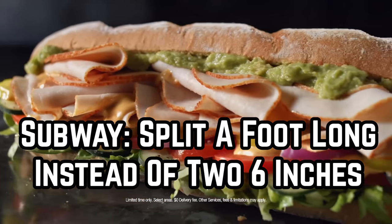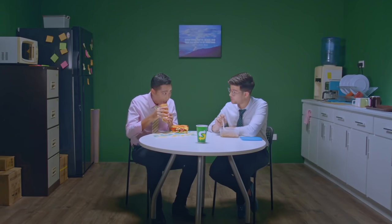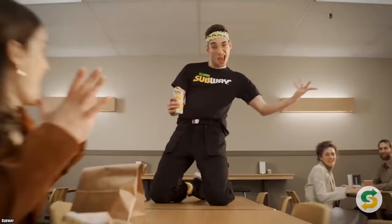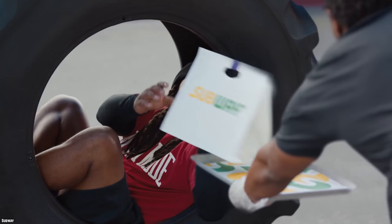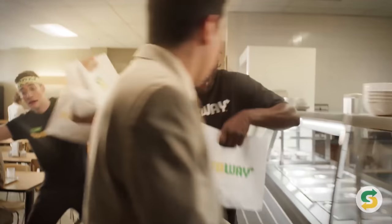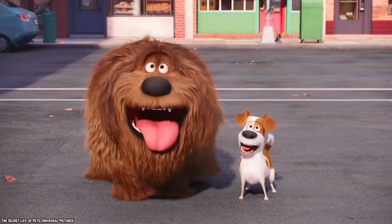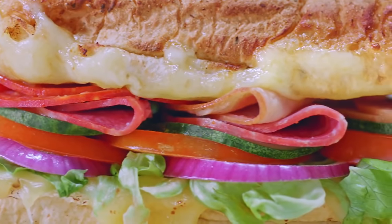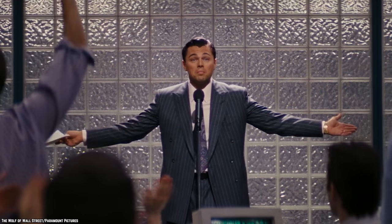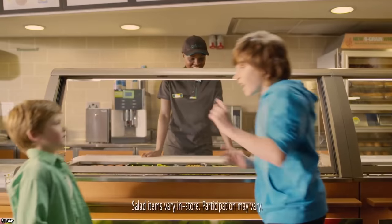Subway: Split a foot long. Instead of two six-inch subs, this hack will save you a pretty penny. Subway is the land of eating fresh, but you can also eat economically if you're a strategic eater. If you're going with a companion, split a foot long and save some cash — you both need to want the same bread, meat, and cheese, but then each person can add their own toppings. A foot long is less expensive than two six-inch subs, so a little planning saves you some coin.